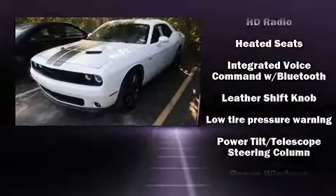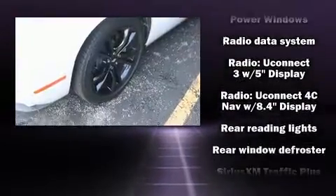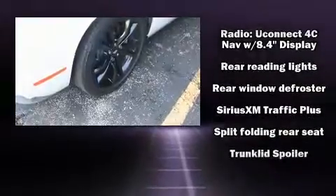This vehicle has achieved certified pre-owned status by passing a comprehensive certification process, including a rigorous 125-point inspection.